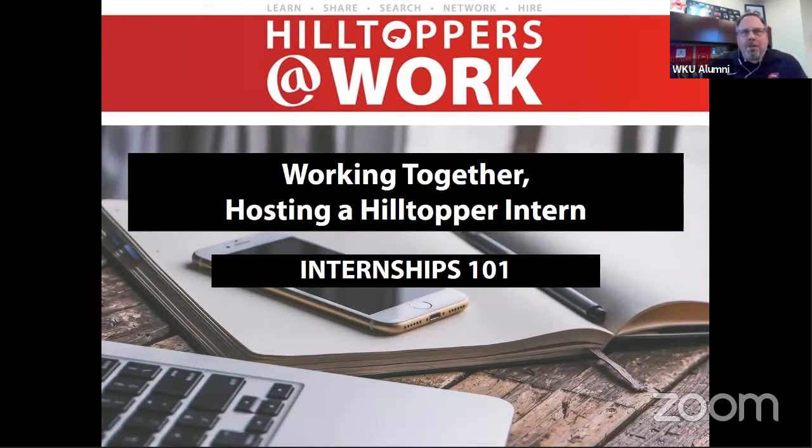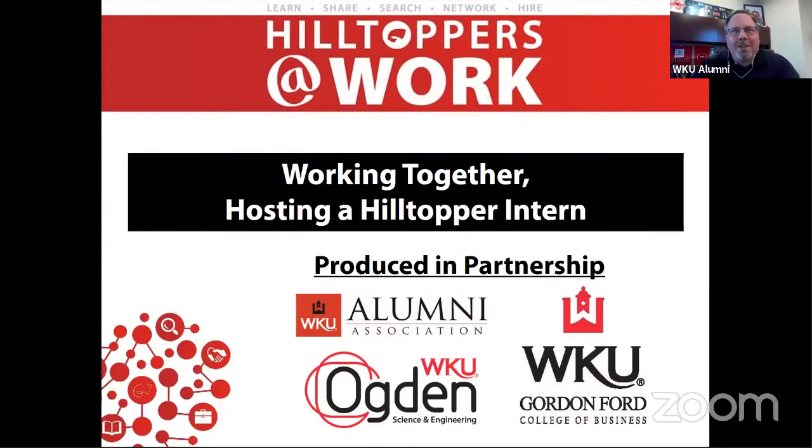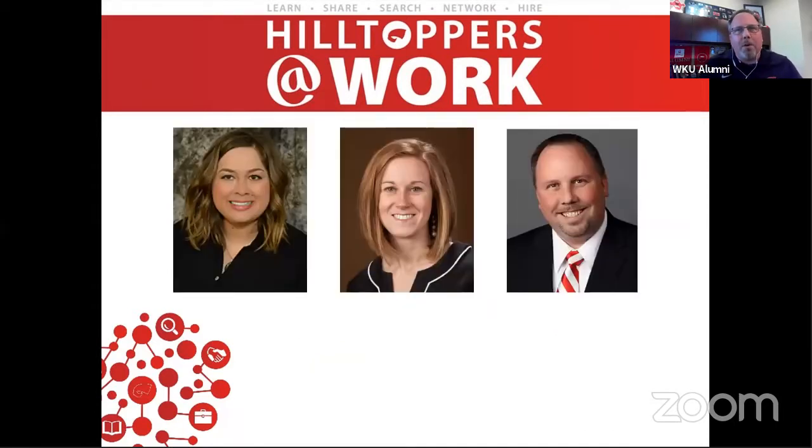Hello and welcome to this edition of the Hilltopper at Work webinar series. I'm Anthony McAdoo, Executive Director of the WKU Alumni Association. It's my pleasure to welcome you to our series titled Working Together: Hosting a Hilltopper Intern. Today's discussion is a four-part series and starts with Internship 101, where you'll learn the basic outline of what it takes to create and support an internship opportunity for your business. To help with the discussion, I'm joined by two WKU colleagues who work daily to connect students and employers through internship programs in multiple partner colleges.